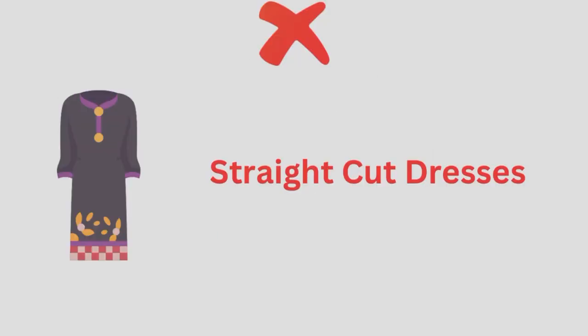What should you avoid? You should avoid straight cut dresses. They are not perfect for your body type.